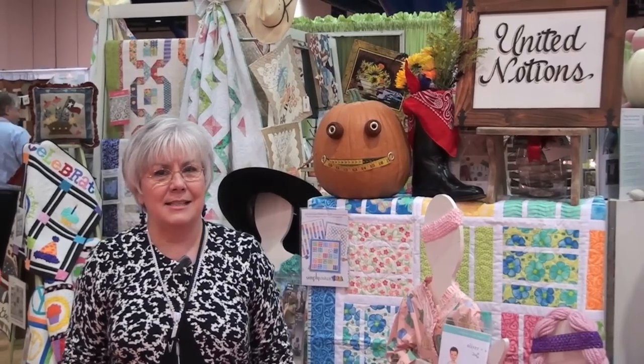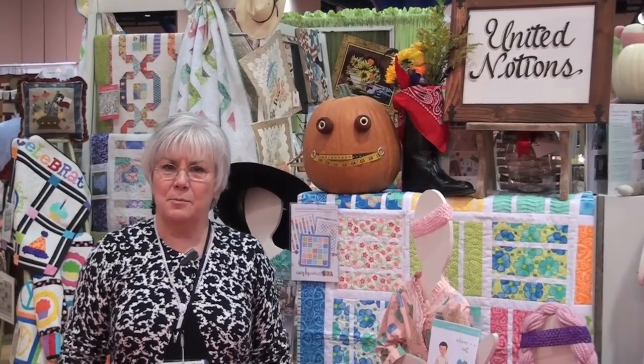Hi, I'm Debbie Duckworth. I work for Moda United Notions in Dallas, Texas. Welcome to the United Notions booth at Market.